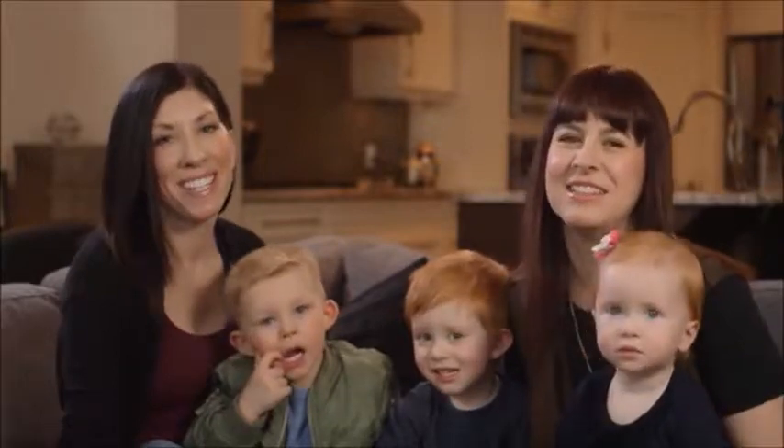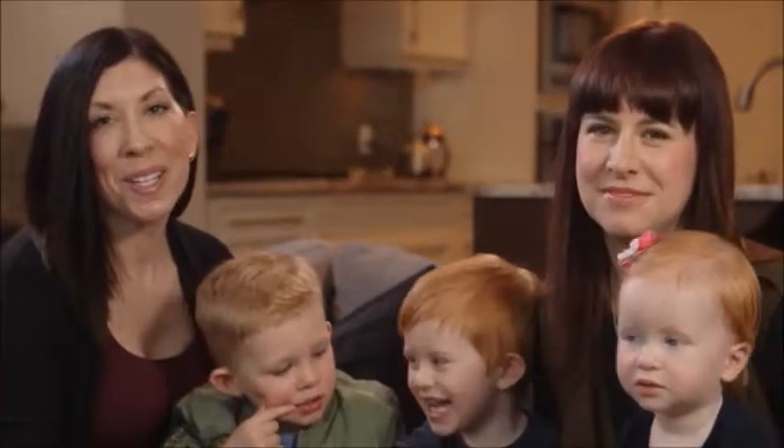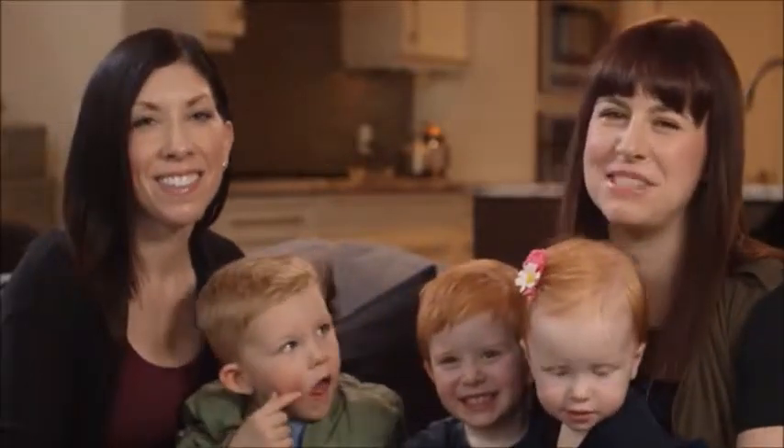Hi, I'm Krista, and I'm Lisa, and these are our kids Declan, Cooper, and Anya. Like many parents, our kids provide us with inspiration every day. And like all parents, we want to keep them safe.